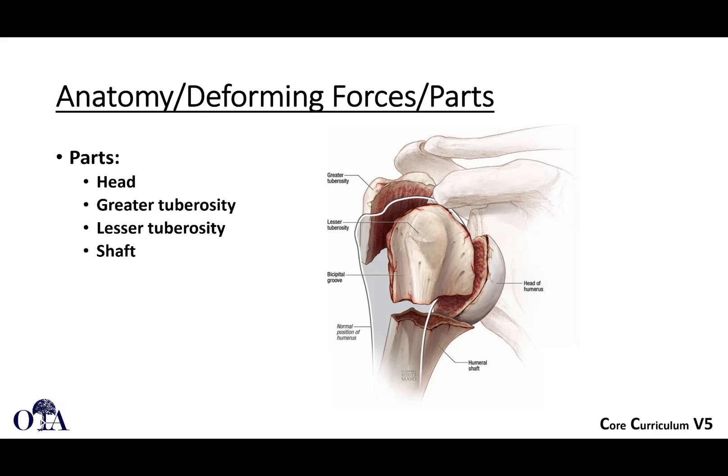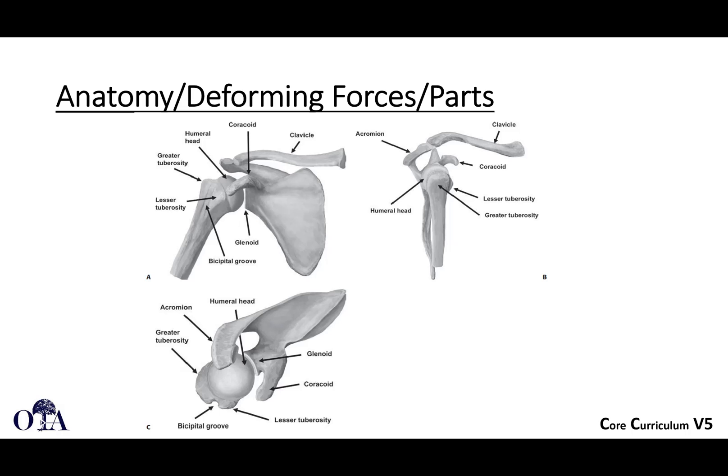There are multiple anatomic parts to keep in mind: the humeral head, the greater tuberosity, the lesser tuberosity, and the shaft — shown here as an exploded view with each major fragment. The bony anatomy is viewed from multiple perspectives that you should feel comfortable with, mirroring the imaging you'll see: the top left is the Grashey view or true AP, the image on the right is the scapular Y view, and the bottom image is the axillary view.